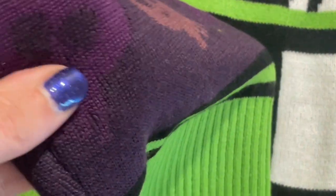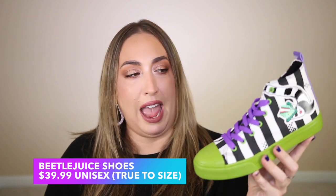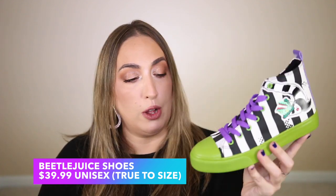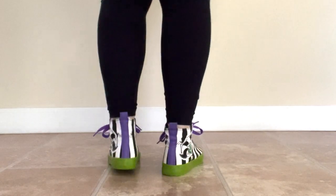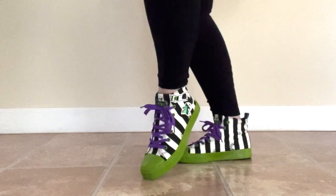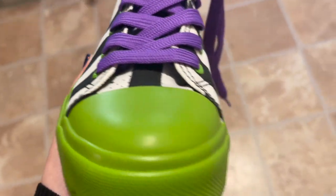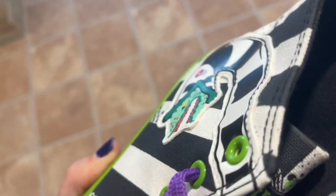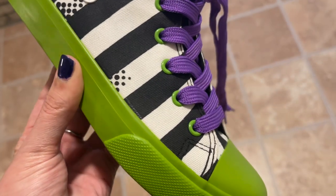The shoes I paired with this sweater are some of the coolest shoes I've ever gotten in my whole life. They continue the same color story — acid green, black and white, purple laces, and green eyelets. The crème de la crème is the sandworm right here on the side. These shoes are from the brand Ground Up, which I've tried before. Halloweencostumes.com carries them and they are incredibly cool.